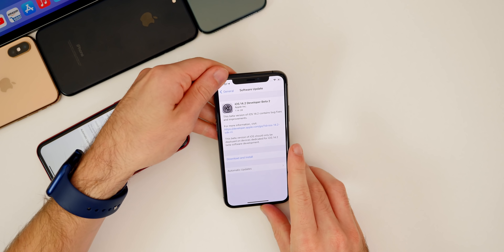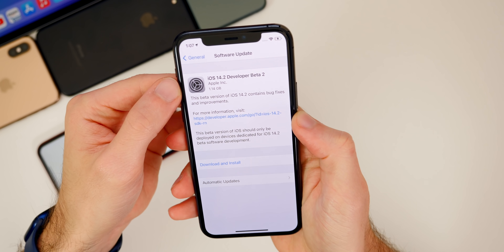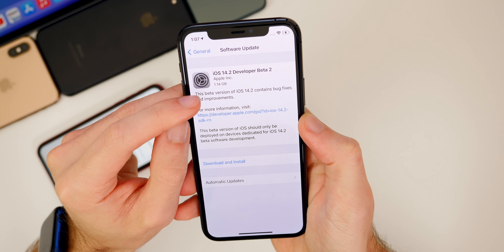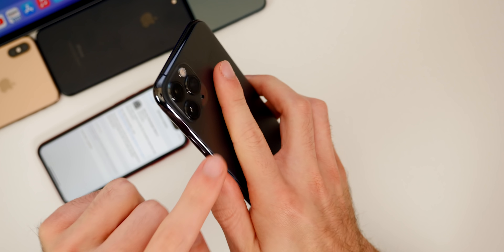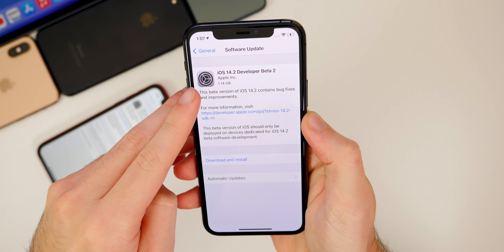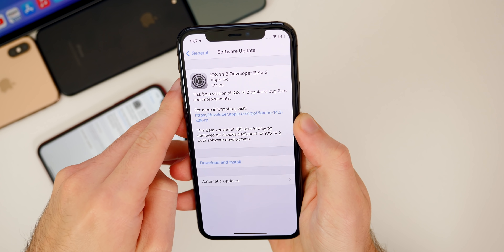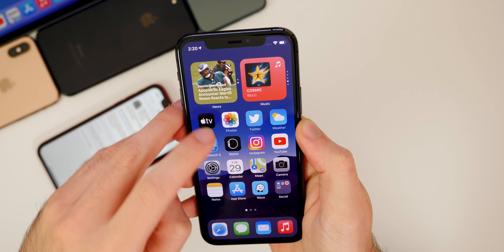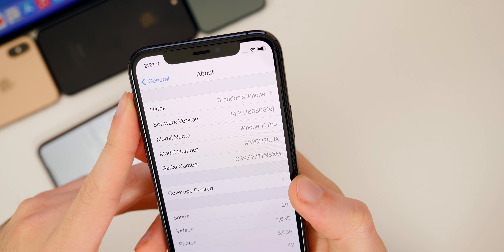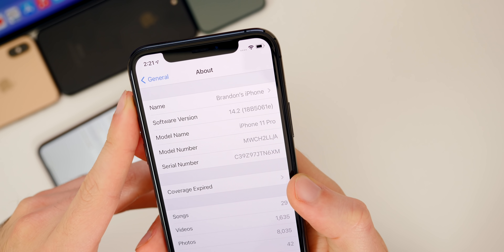Let's start with the size of this update. It was a surprisingly large update for a second beta — 1.14 gigabytes coming from beta 1 to beta 2 on my iPhone 11 Pro. The size will vary; I did see some that were only around 600 to 700 megabytes depending on your device and the version you're coming from. The build number is 18B5061e, with an 'e' at the end.